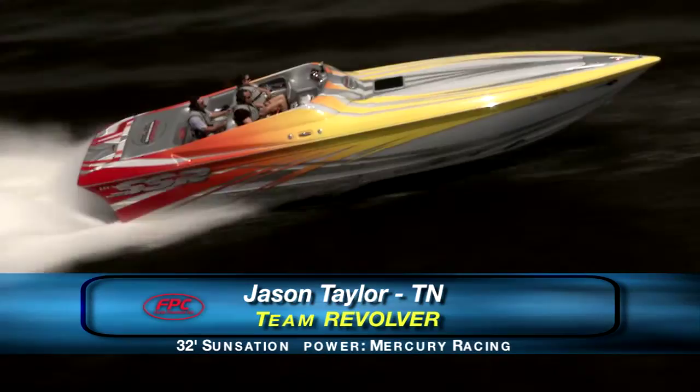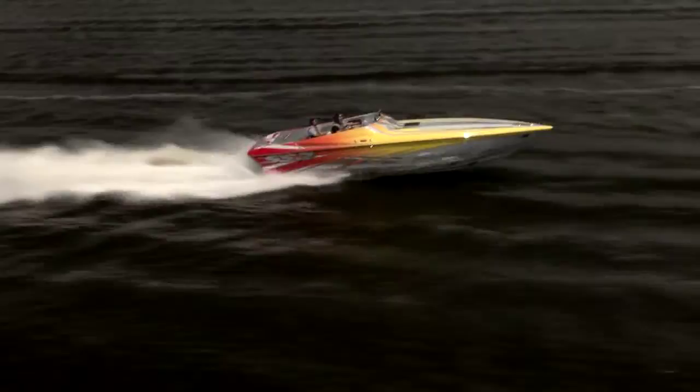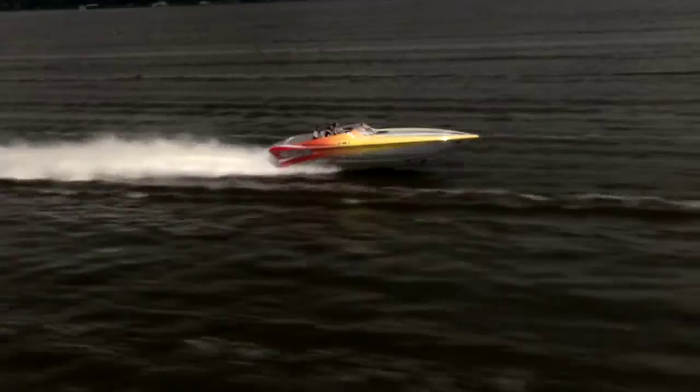Here's Jason and Susan Taylor, who came all the way from Tennessee to attend with their 32-foot sensation called Revolver. This is a great boat for poker runs — easy to trailer, and with a factory stock Mercury engine, it requires minimal maintenance, making it a great way to attack the poker run sport.